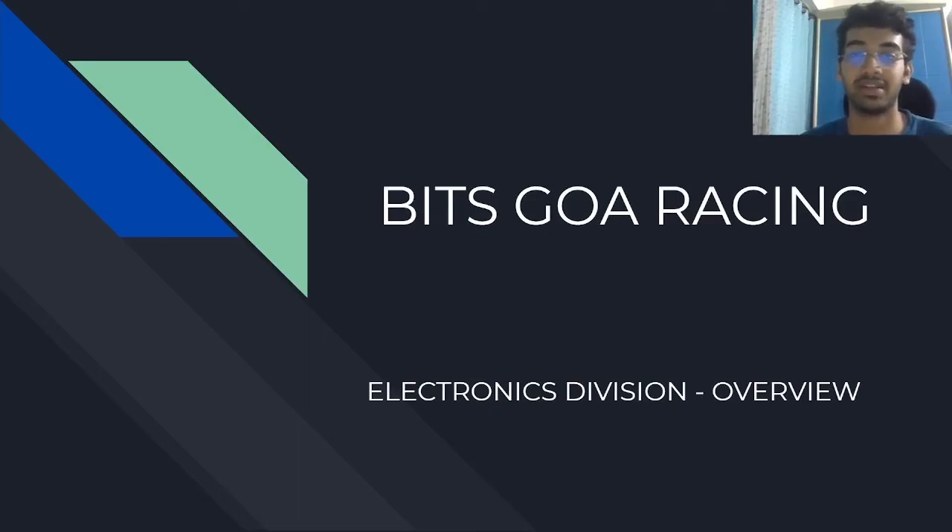Hi everyone, I'm Avanandar Nag. Today in this video, we are going to discuss what electronics does, which mainly consists of ECU, sensors and actuators. Let's get started.